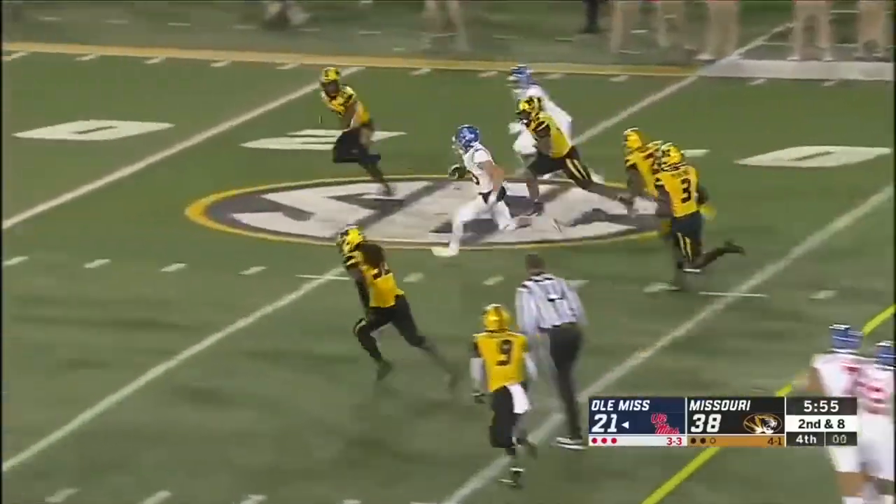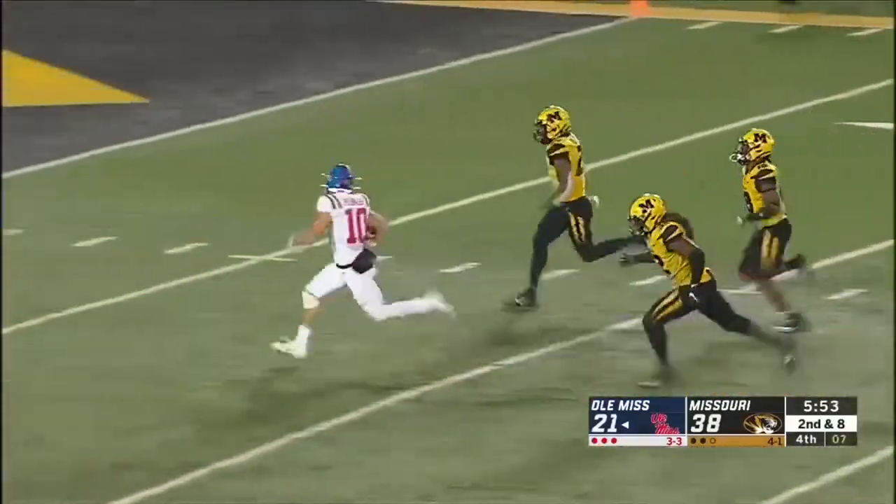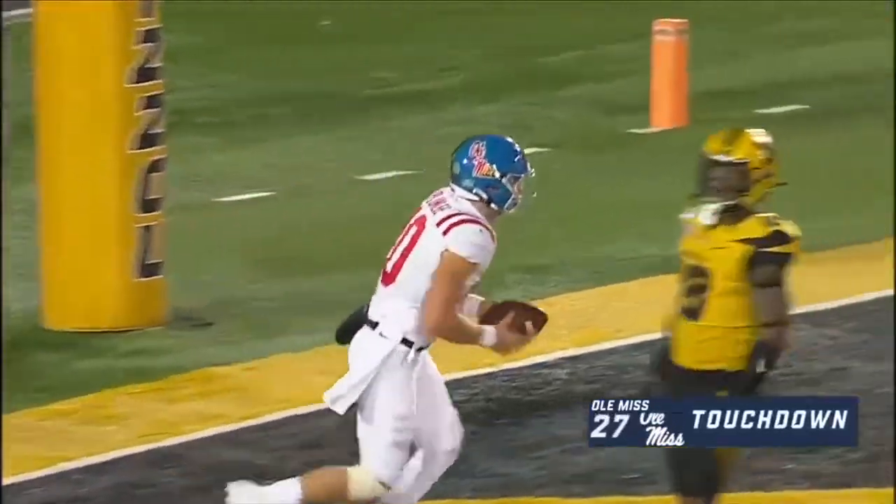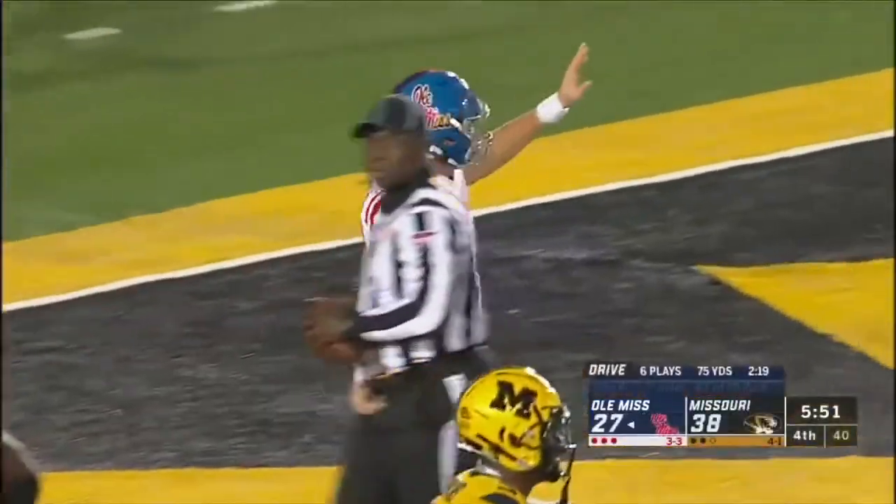Plumley faked the throw, used his shoulder so well, and he darts into the end zone. Oh my goodness — take my breath away with your speed.